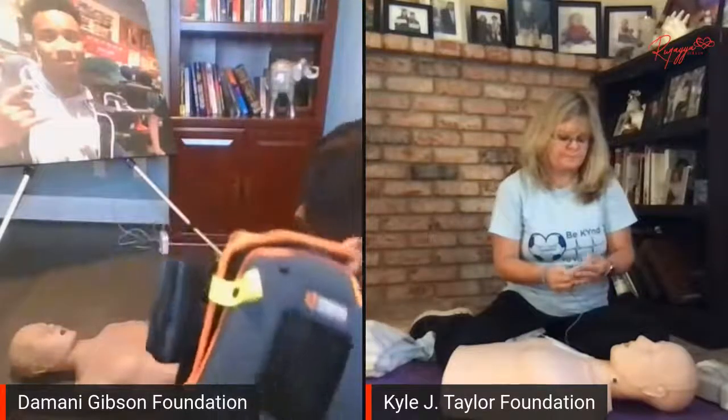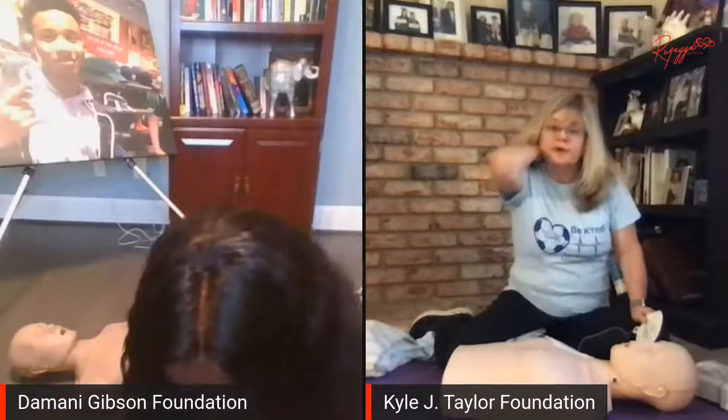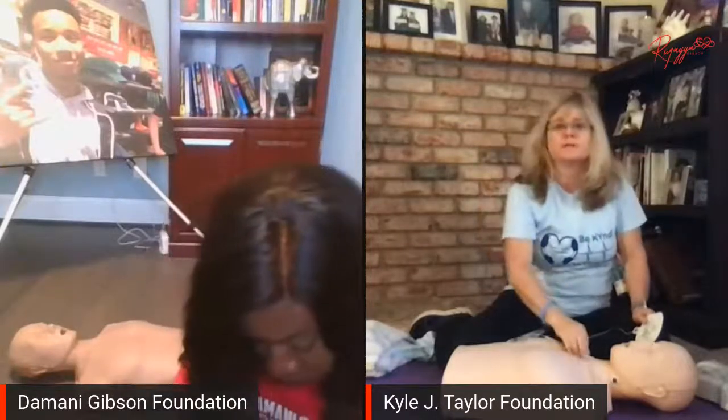This bag is part of my Zoll AED and it comes with scissors and a razor — if someone's chest is really hairy, you need to shave it so the pads fit. And if they were in water, you'd want to dry them off a little before putting the pads on. There's also a small cloth in there for that.